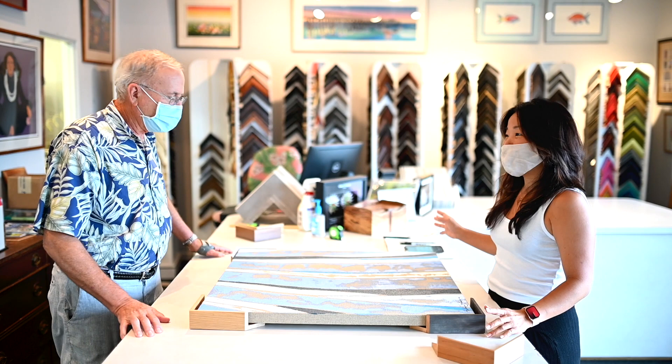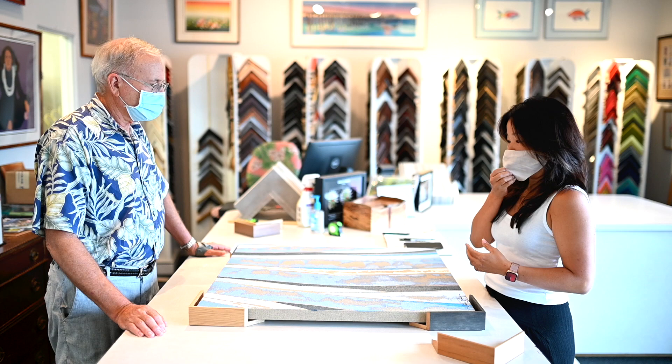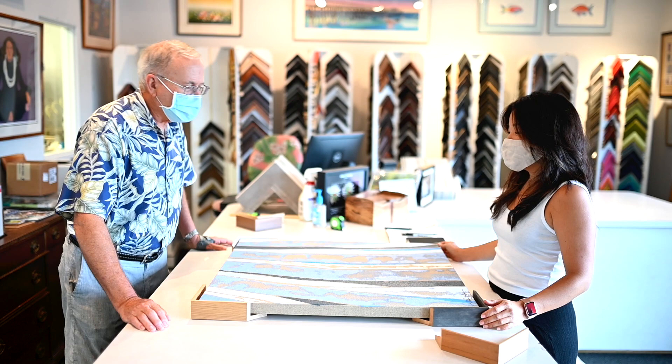Today we're at the picture frame shop in Hilo and I am with Richard Cunningham. Richard is a master framer. I've been bringing my work to Richard since I was in high school and he always makes my work look so much better — I really trust his eye and expertise. Richard, can you share a little bit about how we got started on this project?